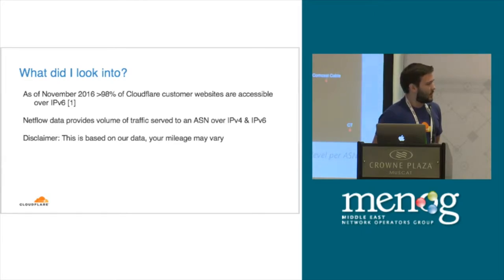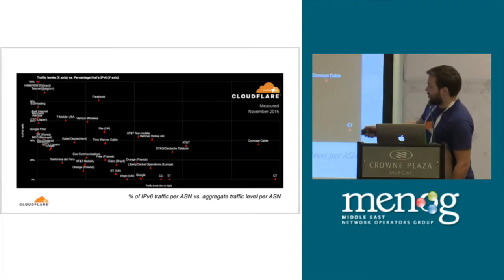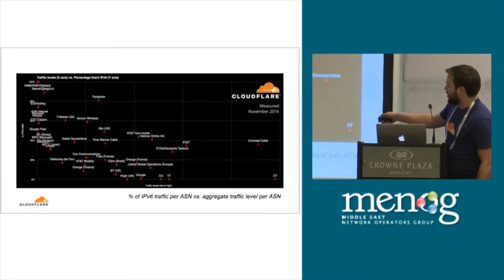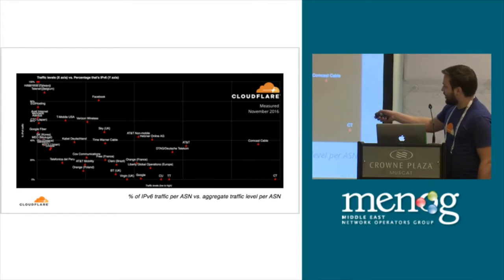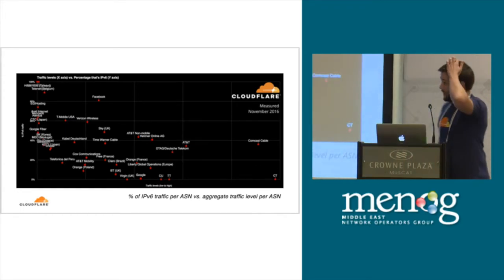This is comparing traffic levels and percentage of that traffic over v6 per ASN. On the left-hand side you have many networks which have a very high proportion of their traffic served from us to them on IPv6. At the top here you have some Belgians and some Taiwanese which have almost 100% of their traffic served over v6.